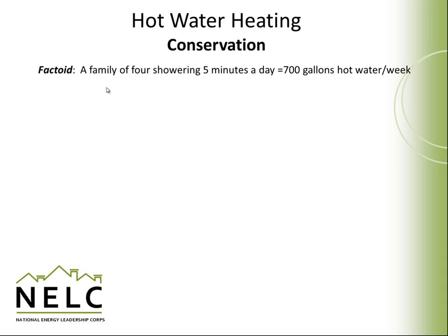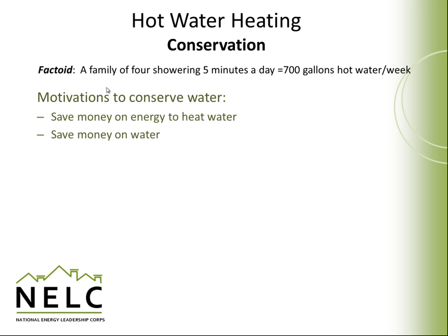A family of four, each showering five minutes a day, can use about 700 gallons of hot water a week — that's a three-year drinking supply of water for one person. Water-conserving shower heads or aerating faucets can actually cut that in half. A family of four could save 14,000 gallons of water a year and the energy required to heat it by taking energy and water conservation measures. Conserving water is a big opportunity for saving energy and a substantial opportunity to save on overall energy costs, since you're saving on both the energy to heat the water and the water itself.